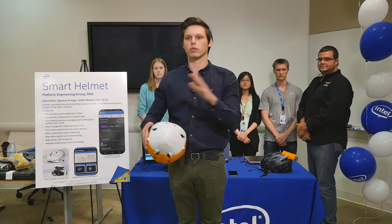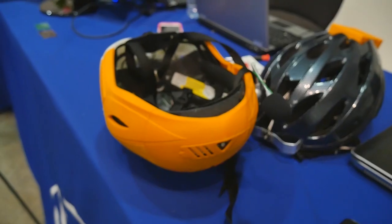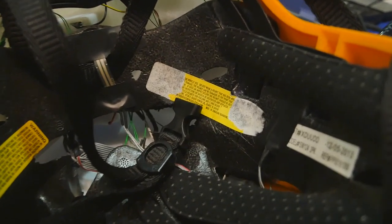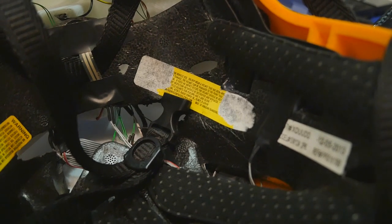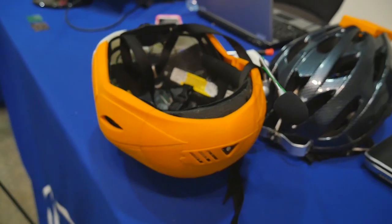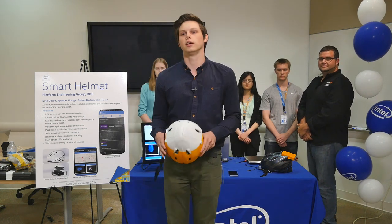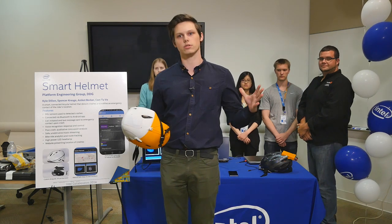Beyond that we outfitted it with a whole bunch of sensors and electronics. Our goal was to improve safety, so what we do is we detect crashes. With a crash, what services can we offer the person — kind of like OnStar for your car. In this demo we're going to simulate a crash by dropping the helmet on the table, and then a sequence of events are going to occur.